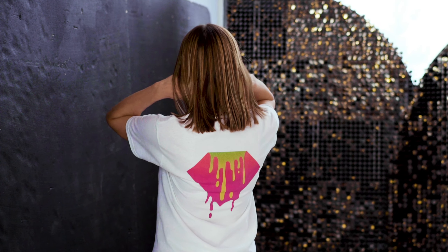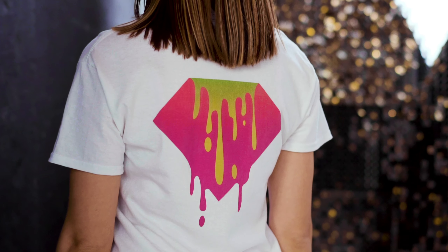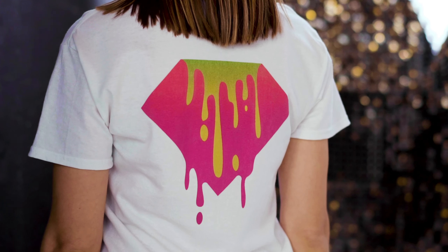Plus, as these shirts are bestsellers, they've become available in a wide range of colors, so it's easy to find the best match for your brand and designs.